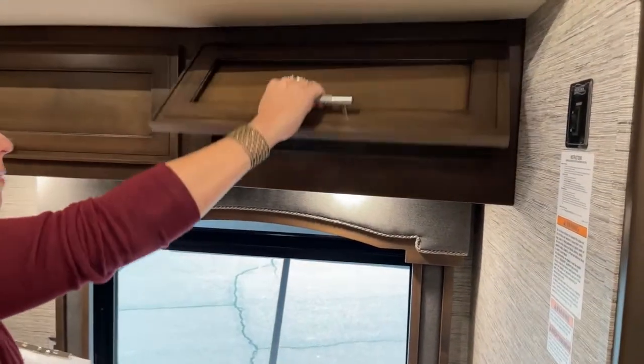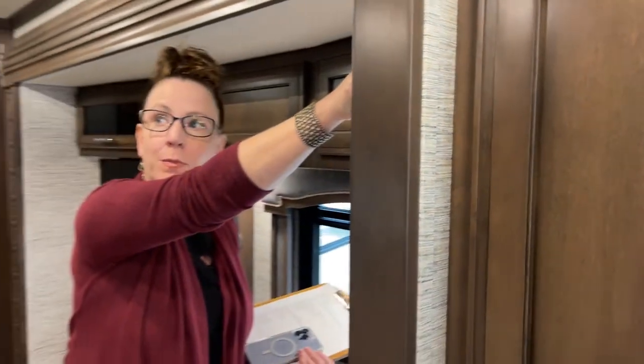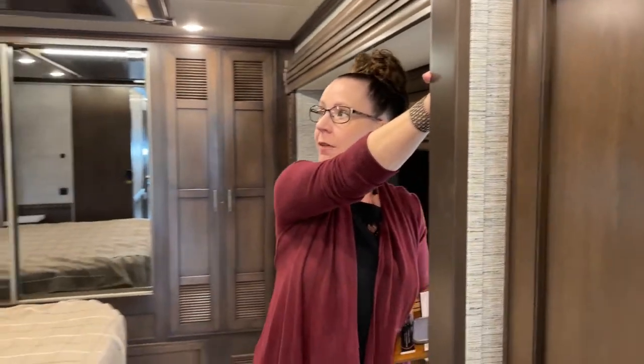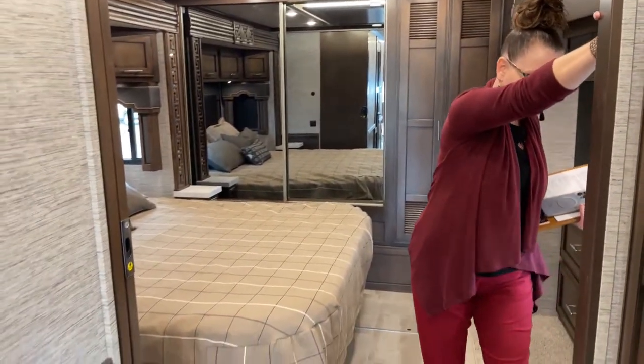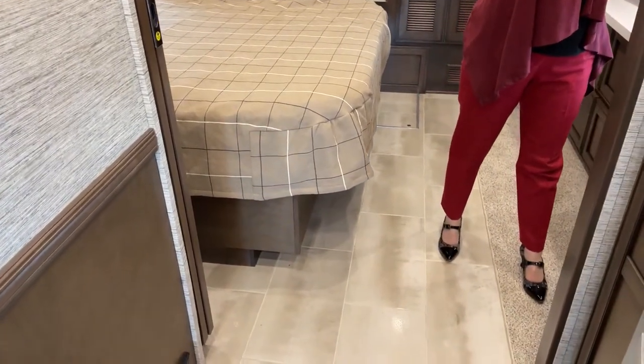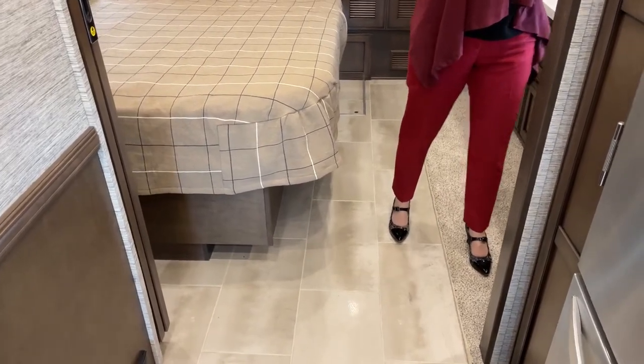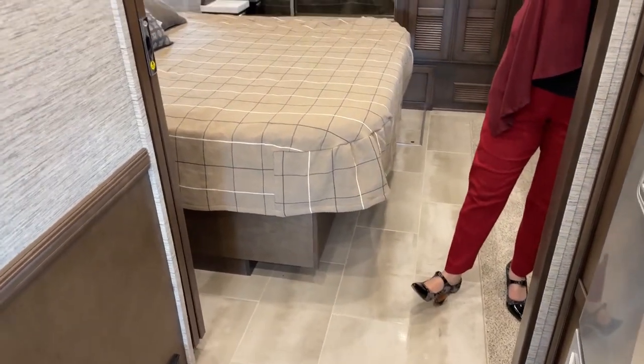I'm going to go ahead and close this bedroom up. When I bring this bed in, we're still going to have a lot of room — because this entire carpeted area I'm standing on with my left foot is part of the full wall slide. The entire driver side of this coach slides out, giving you a huge living space in this RV.